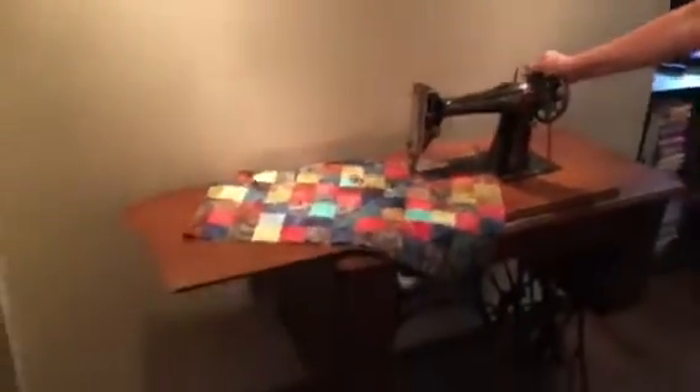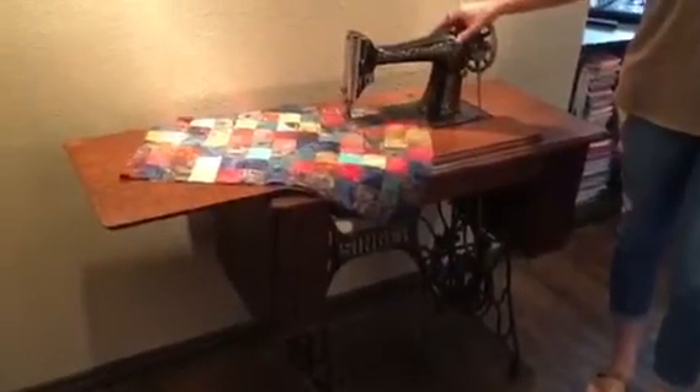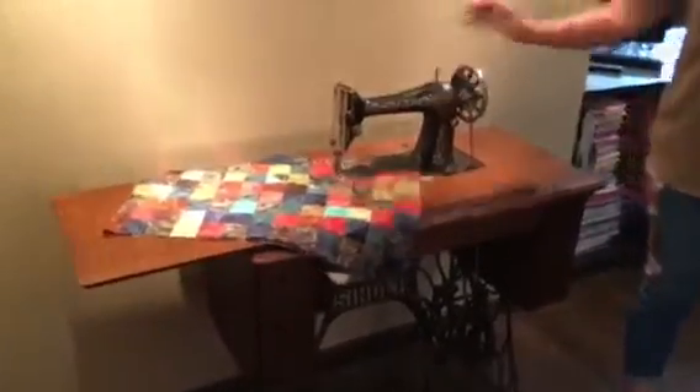I am a lucky lucky girl to be an owner of a treadle machine that was gifted to my husband to give to me as a Christmas gift, and I love it dearly. Someday I will actually sew on it — I promise, someday I will.